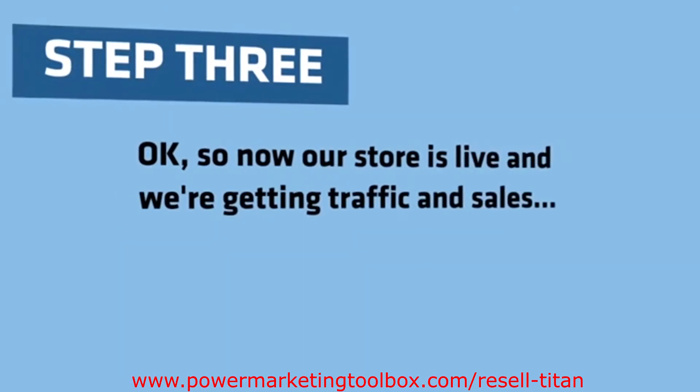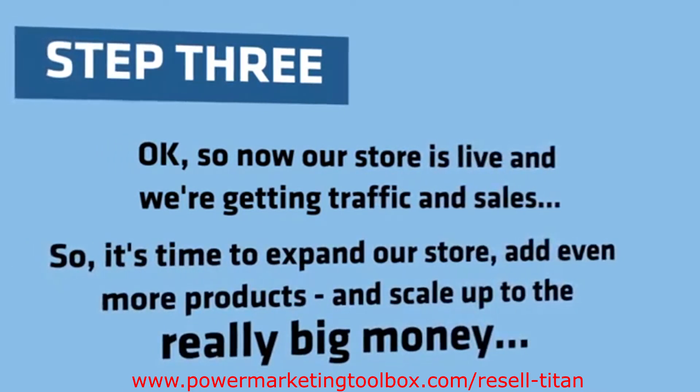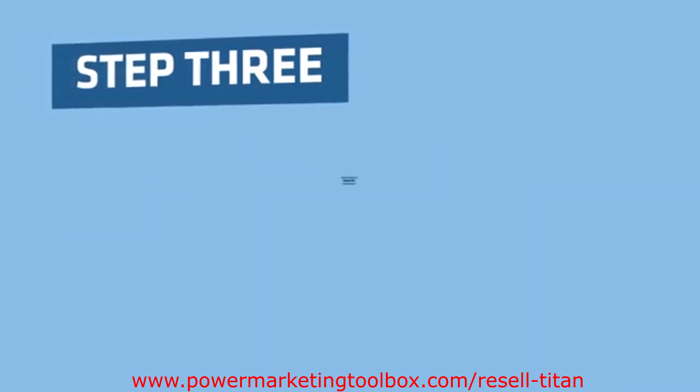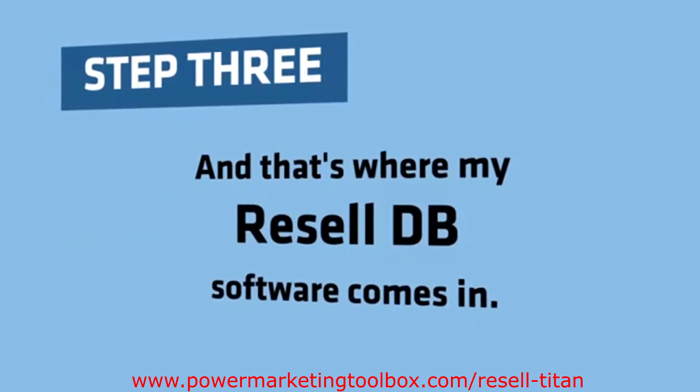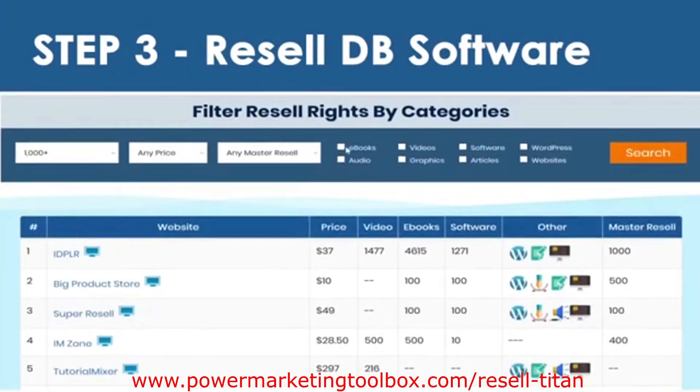Step 3: Now our store is live, and we're getting traffic and sales. So it's time to expand our store, add even more products, and scale up to the really big money. That's where my ResellDB software comes in. ResellDB contains thousands of hot products that we can easily license and resell, with over 1,000 software tools and 100 WordPress plugins, over 3,000 master resell rights and PLR products, plus thousands of video courses, ebooks,